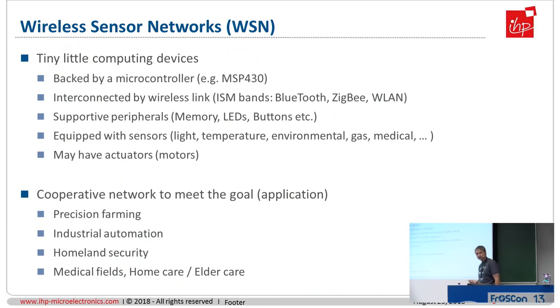My background personally is from the systems department, where we build wireless sensor network systems. These are tiny little computing devices often backed by a microcontroller — for example the Texas Instruments MSP430, though many other controllers are possible. These computing devices are interconnected by wireless links, often in ISM bands like Bluetooth or Wi-Fi. There is some supportive peripherals like storage, memory, LEDs, buttons — some simple user interface.